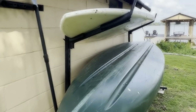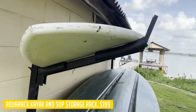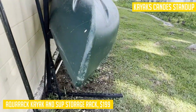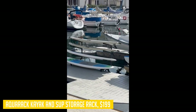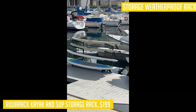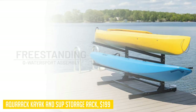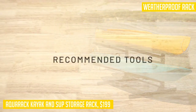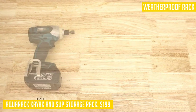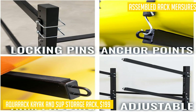Looking for a sturdy and convenient storage solution for your watercraft? Look no further than the Aquarack kayak and SUP storage rack. This weatherproof rack can hold up to two kayaks, canoes, stand-up paddle boards, or surfboards, making it perfect for any outdoor water adventure enthusiast. With its freestanding design, the Aquarack can be easily moved and placed in various outdoor spaces such as your dock, backyard, patio, or boathouse. The rack is made of solid steel and aluminum components, supporting up to 100 pounds per level with a total weight capacity of 200 pounds.